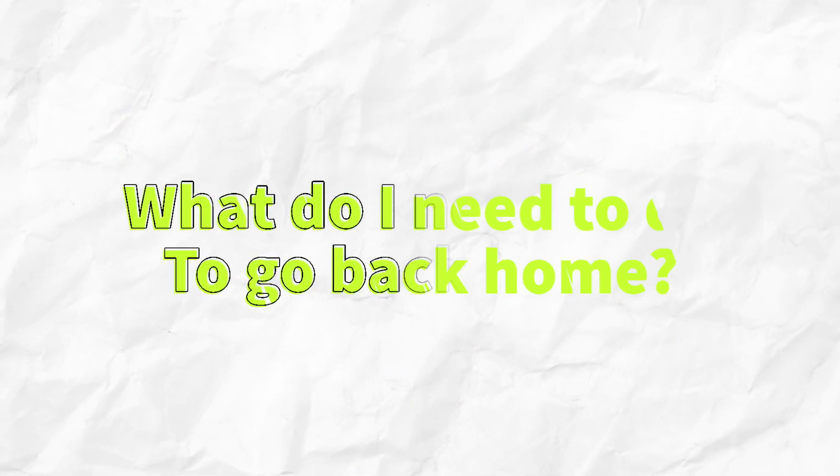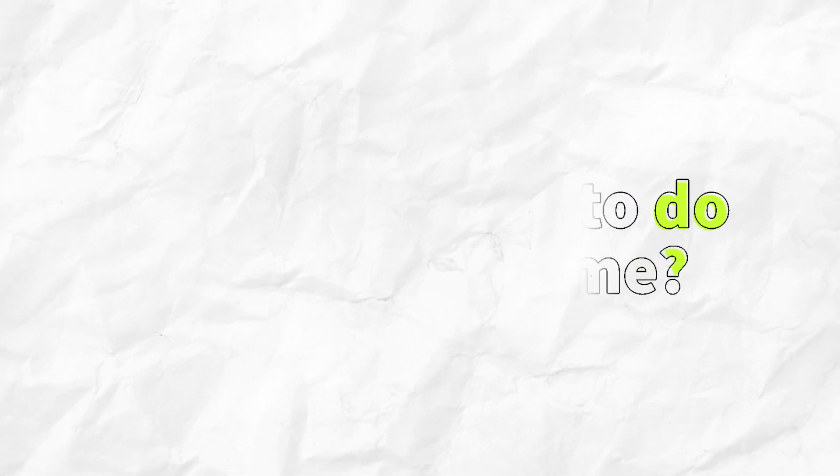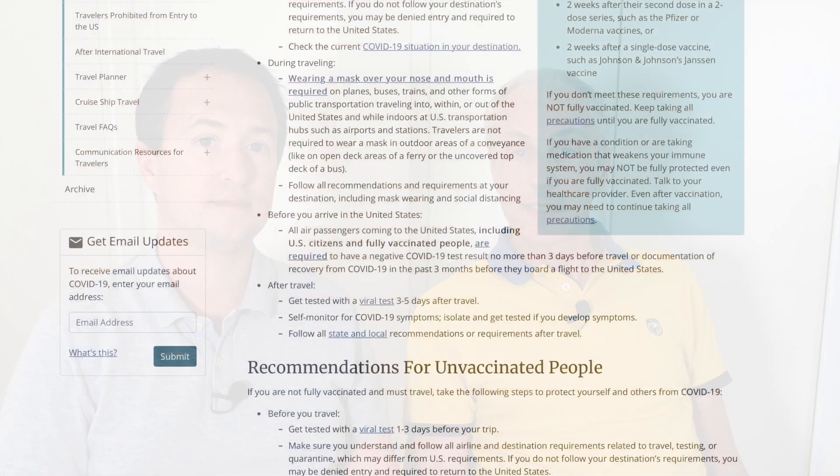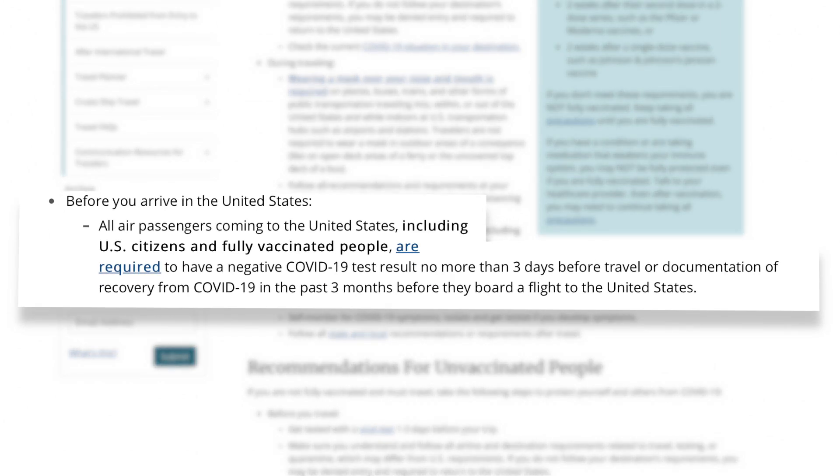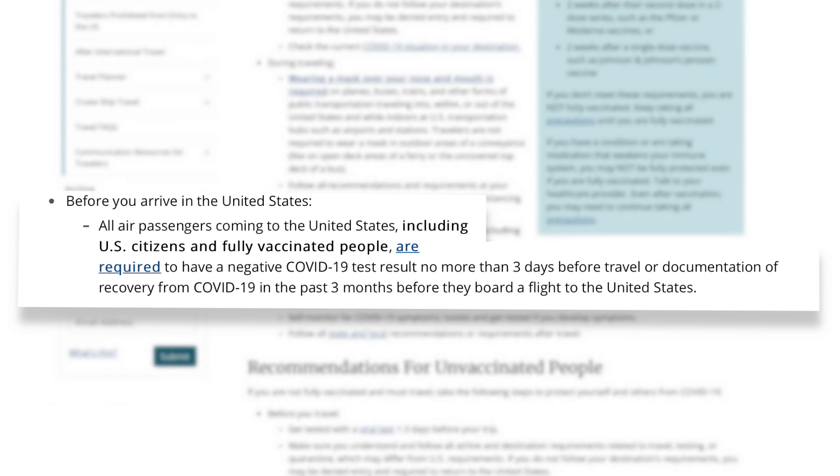The next question we get asked a lot is about returning back home. If you're going back to the US, the CDC says all air passengers coming to the United States — including US citizens and fully vaccinated people — are required to have a negative COVID-19 test result no more than three days before travel, or documentation of recovery from COVID-19 in the past three months before boarding their flight. The test can be PCR or antigenic. Keep in mind that everything can change quickly, so before your trip always double-check the CDC website and make sure you have the correct and most updated information.